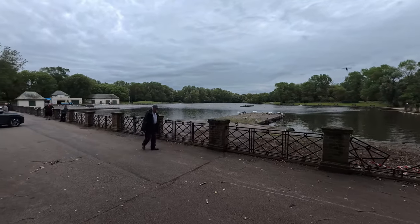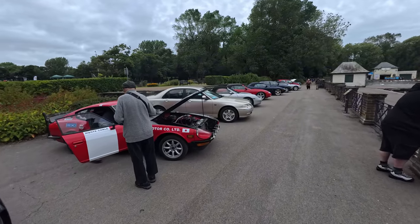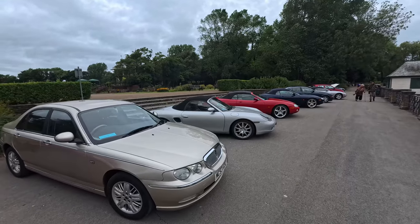It looks like we've got more cars down here as well. So what is your favourite type of classic car? Let me know down in the comments!